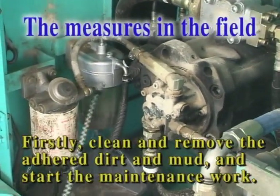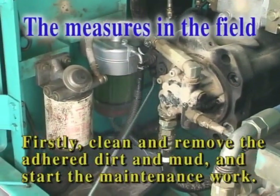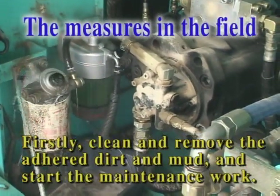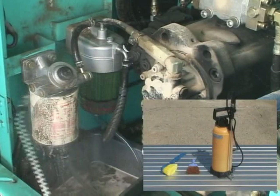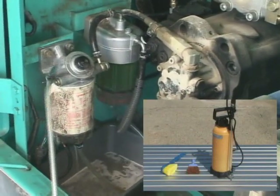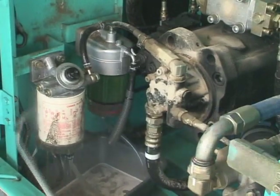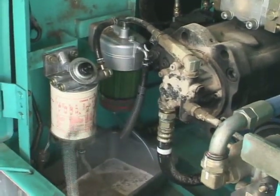Take dirt measures so as not to allow dirt and mud into parts by mistake. During the maintenance, this is very important. Firstly, remove dirt from each service part completely. We recommend the Kobelco Genuine Cleaner product. Then start the service work.